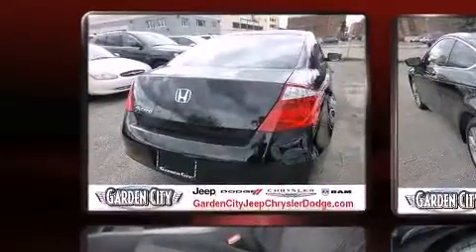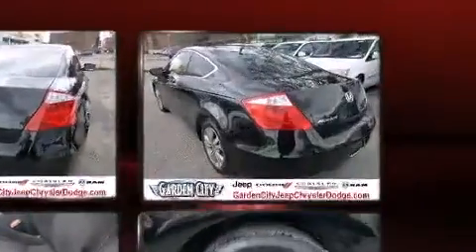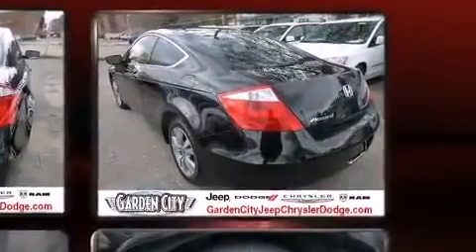Top features include remote keyless entry, delay off headlights, one-touch window functionality, and cruise control.